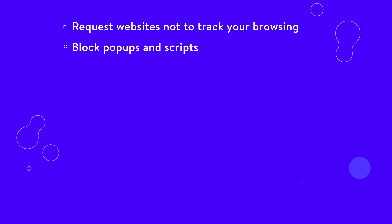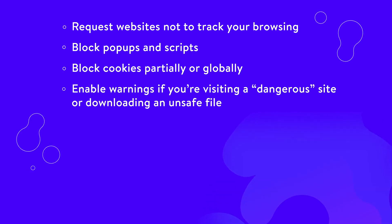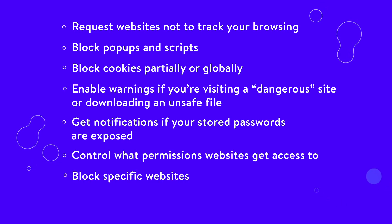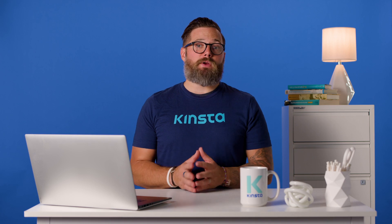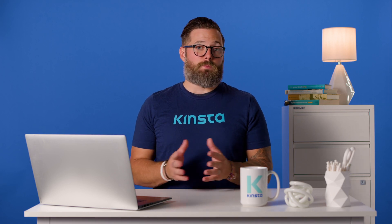Using Chrome, you can request websites not to track your browsing, block pop-ups and scripts, block cookies partially or globally, enable warnings if you're visiting a dangerous site or downloading an unsafe file, get notifications if your stored passwords are exposed, control what permissions websites get access to, and block specific websites. Chrome also gives you access to an incognito navigation mode that allows you to browse the web without saving history or cookies for each session.